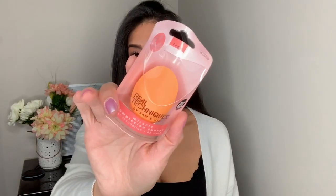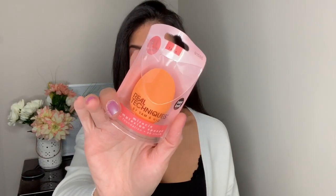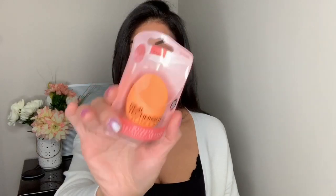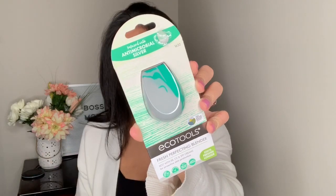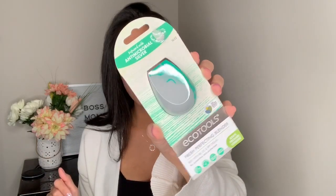In this bag I have some beauty products. The first two things are beauty blender sponges. I always get the Real Techniques one because I think it's a great affordable drugstore option and it works really well. I also decided to try this one — it's called Eagle Tools, a fresh perfecting blender. It's the same price as the Real Techniques one, so we'll see how it works out.